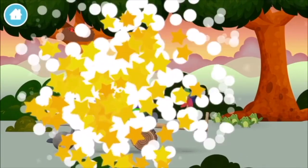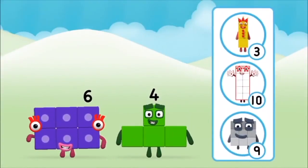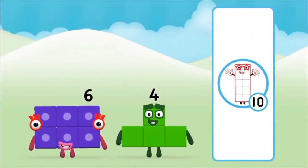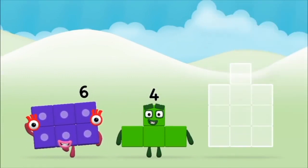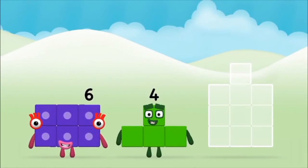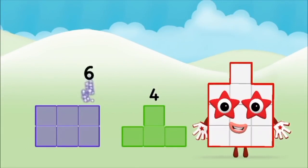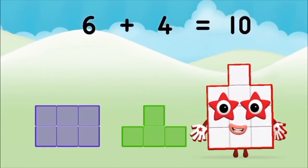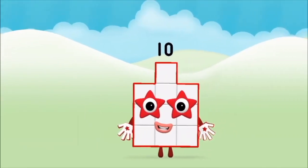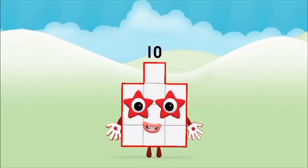A windmill! What number block can you make by adding these? That's the correct answer! Now can you add the number blocks together? Six plus four equals ten. Brilliant! You made number block ten.